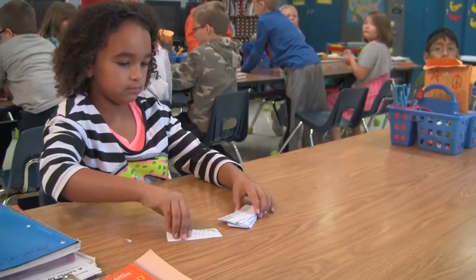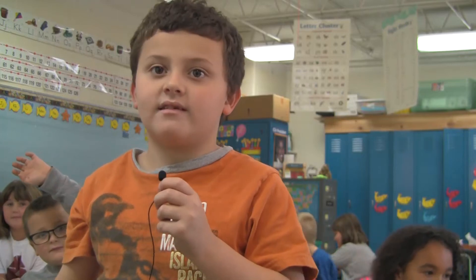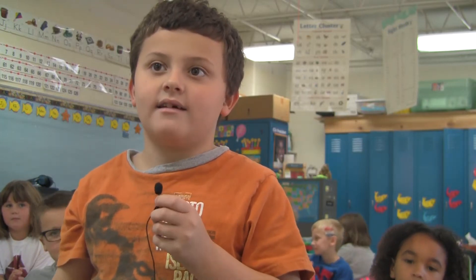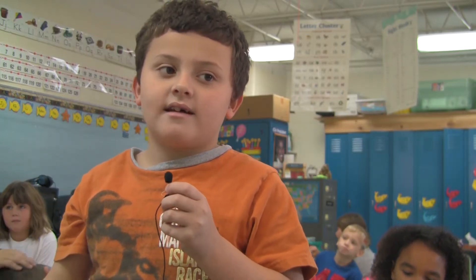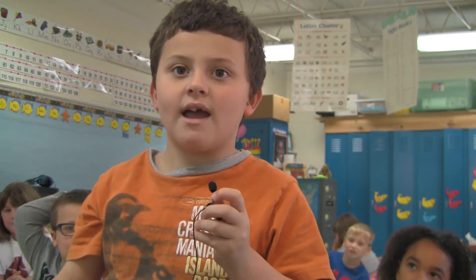I have a student who came to me still not fluent to five. With Orgo, he has had at least two lightbulb moments. One of the lightbulb moments was, 'Ms. Short, subtraction is not hard — I always thought it was hard, but it's not.' The student said subtraction is kind of like addition, except you don't take away, you add.